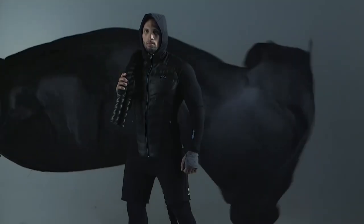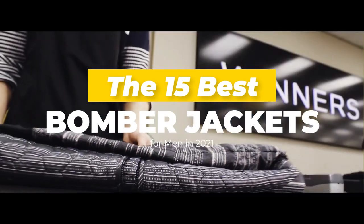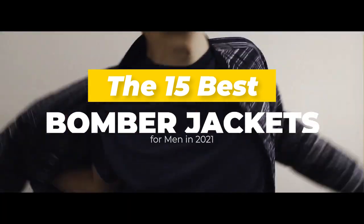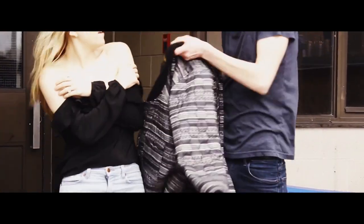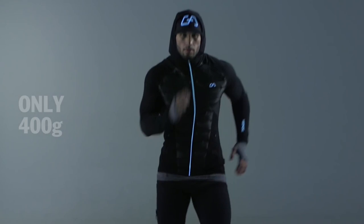Hey guys, welcome to Lux Attic. In today's video, we'd like to show you the 15 best bomber jackets for men. If you're into old school vibes and looks, this is the year for you. We're talking about retro heaven coming back to life. Considered a classic among men's fashion items, the bomber jacket is making a strong comeback this year.